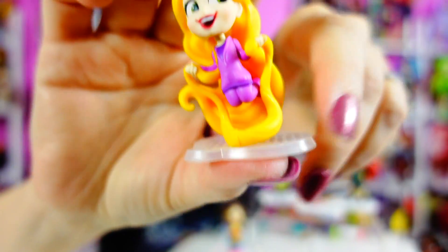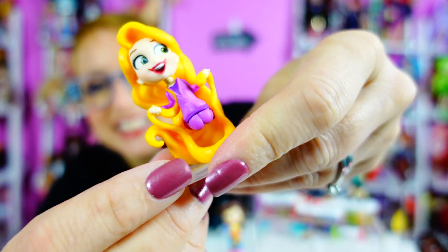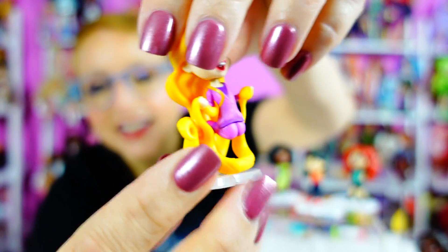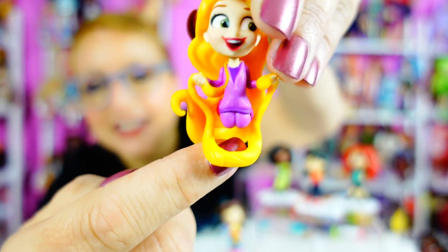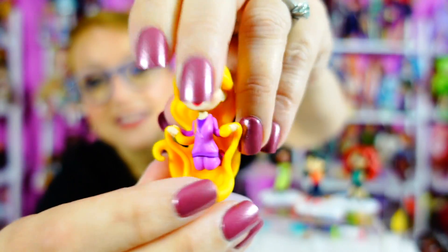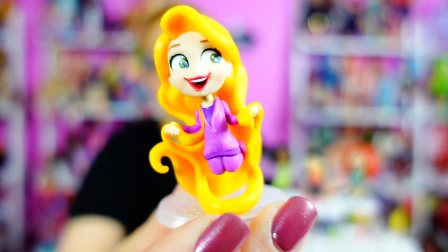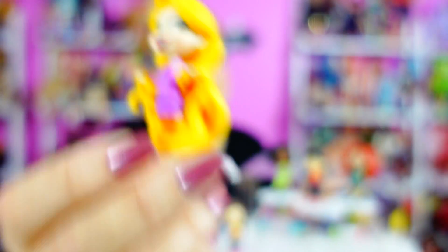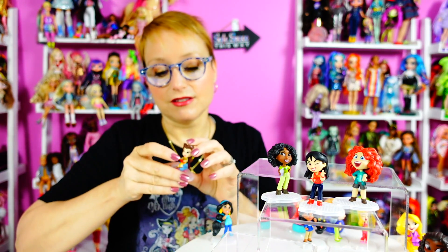Rapunzel is kind of funny because she's like floating on her hair. These are her knees right here, and all the rest is hair. There's hair under her, and then it's her hair that goes into the stand. This is so cute! If you are a Disney collector and you got into the Disney Comfy Princesses, this comic style is just — I can't. They make all the different Disney characters in this style.